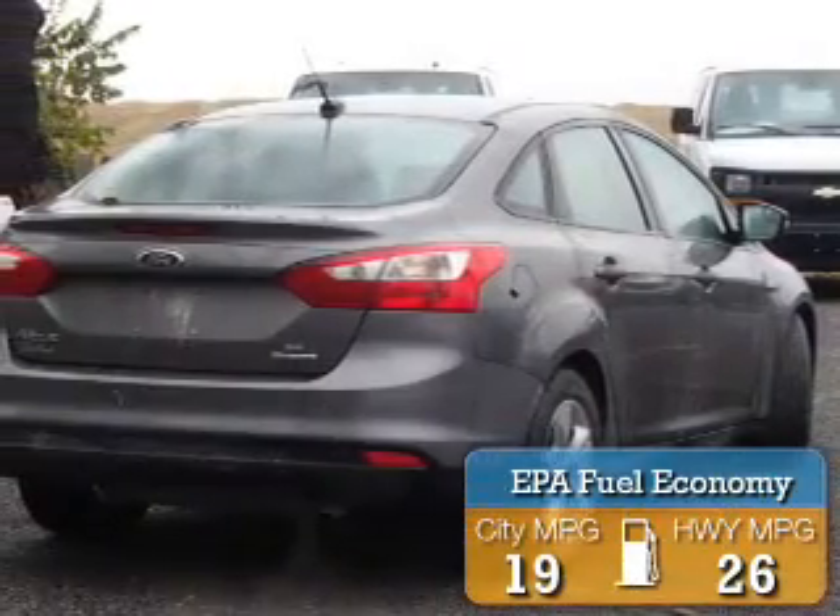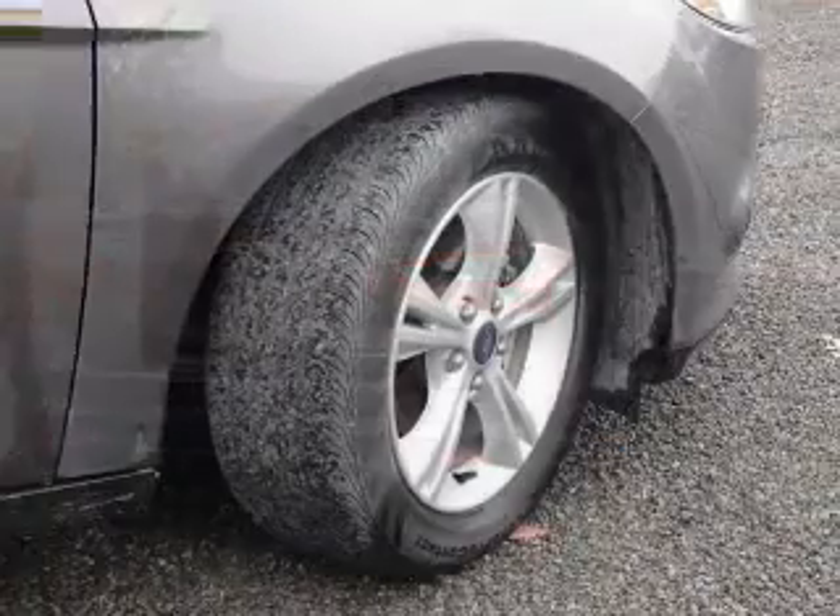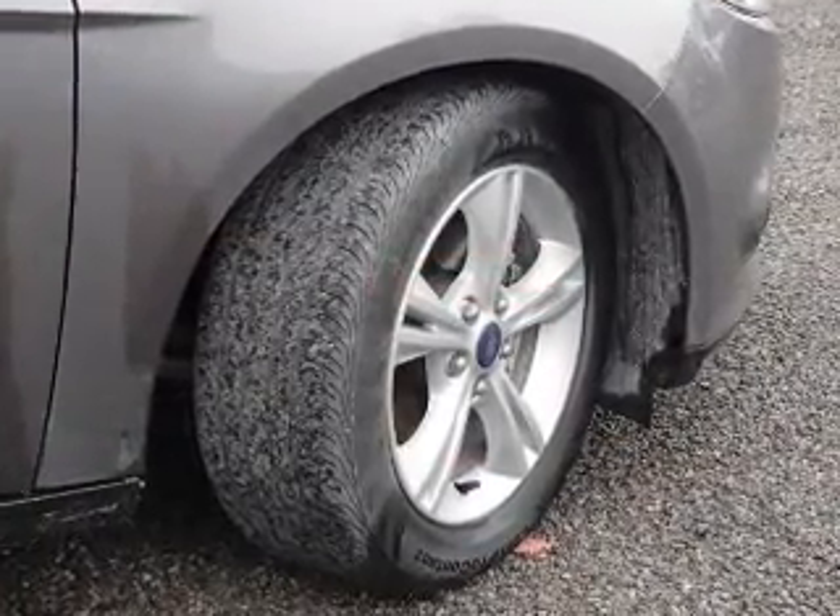Great fuel efficiency saves you money by requiring fewer trips to the gas station. The features include an alarm system, independent suspension, and traction control.